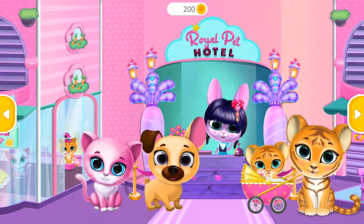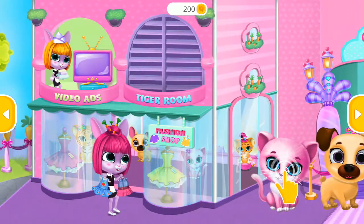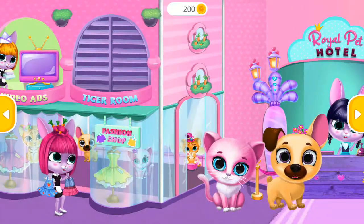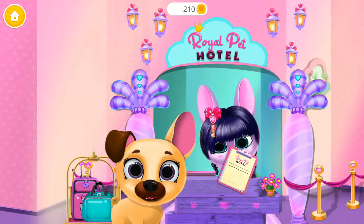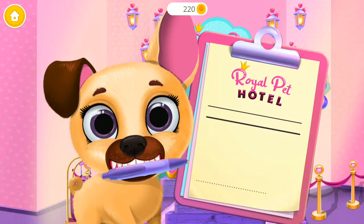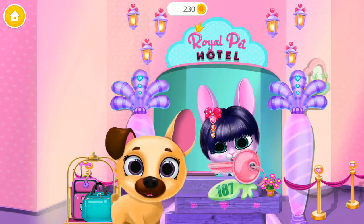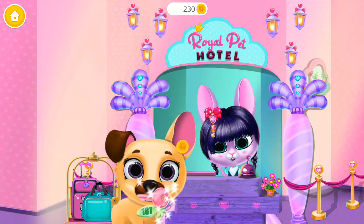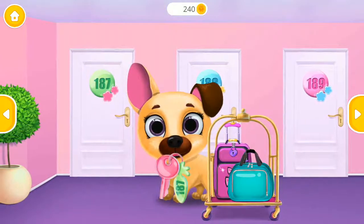Welcome! Hi! Welcome to the Royal Pet Hotel. Please sign this form. Here's your keys. Let's go to the room.